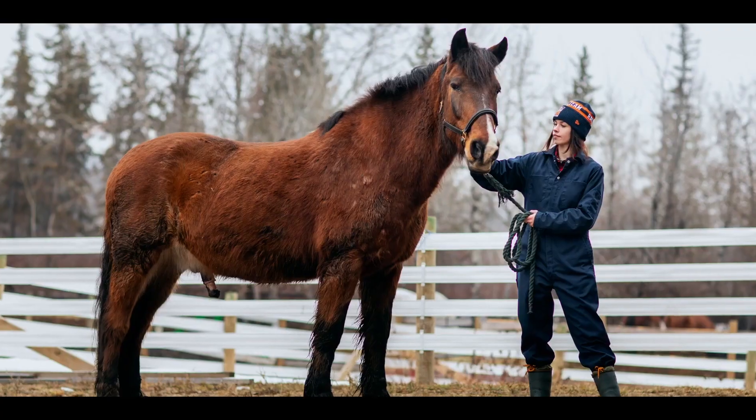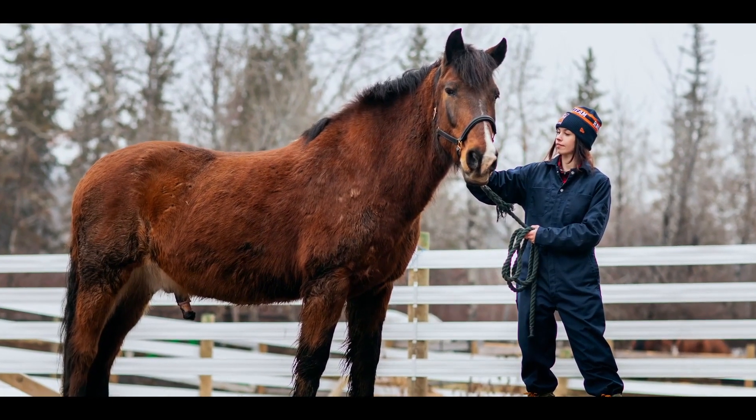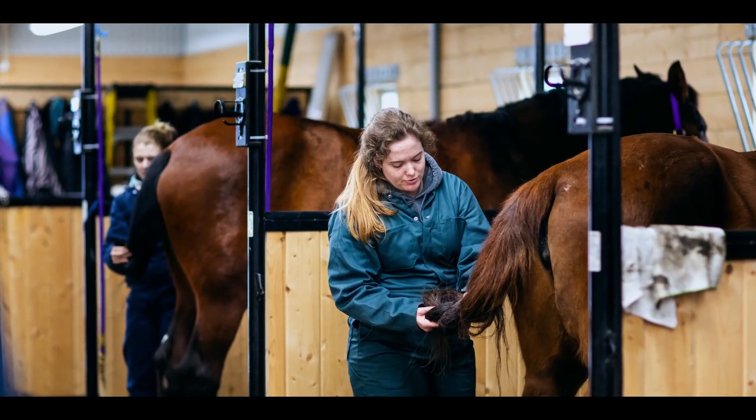Students also travel off campus to facilities to work on large animals such as cattle and horses. Graduates of the program can work in veterinary clinics, in research, training facilities, and kennels. NAIT's Animal Health Technology program is accredited by the Canadian Veterinary Medical Association.